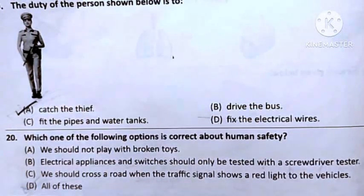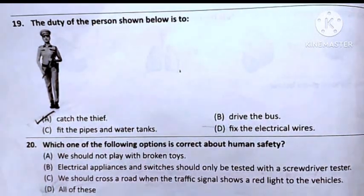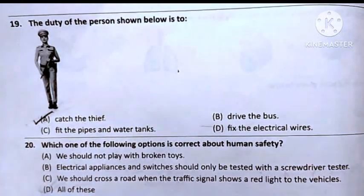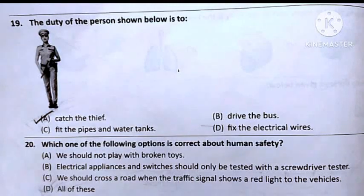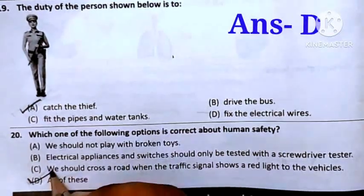Question number 20: Which one of the following options is correct about human safety? Option A: We should not play with broken toys. Option B: Electric appliance switches should only be tested with a screwdriver tester. Option C: We should cross the road when the traffic signal shows a red light to the vehicles. Option D: All of these. Options A, B, and C are all correct about human safety, so the answer will be Option D — All of these.